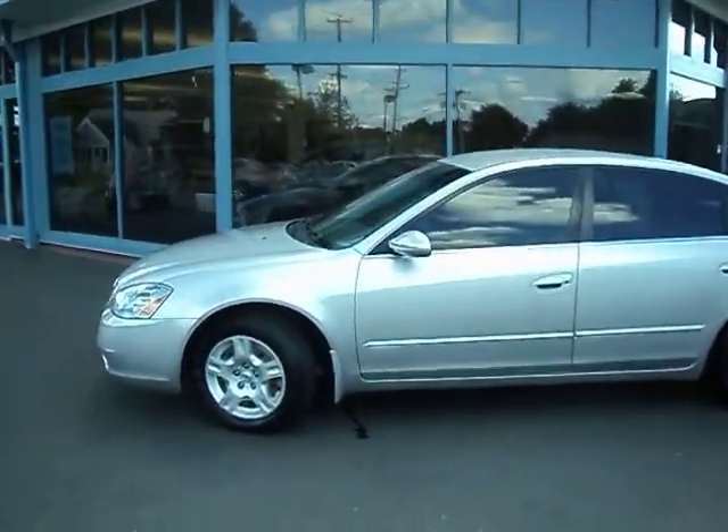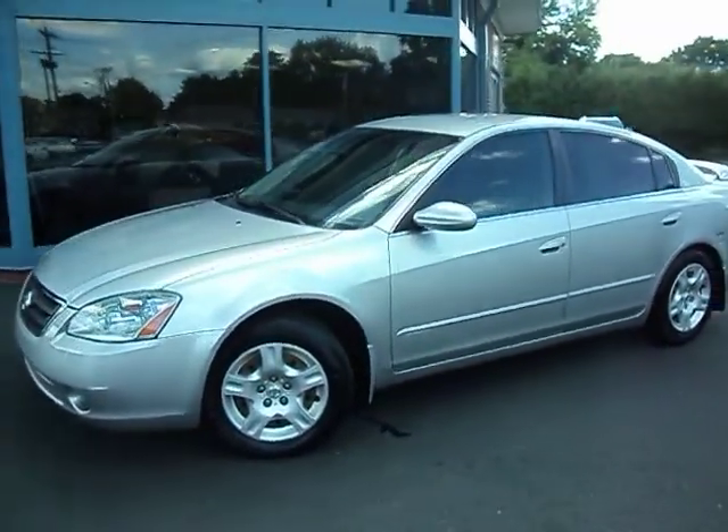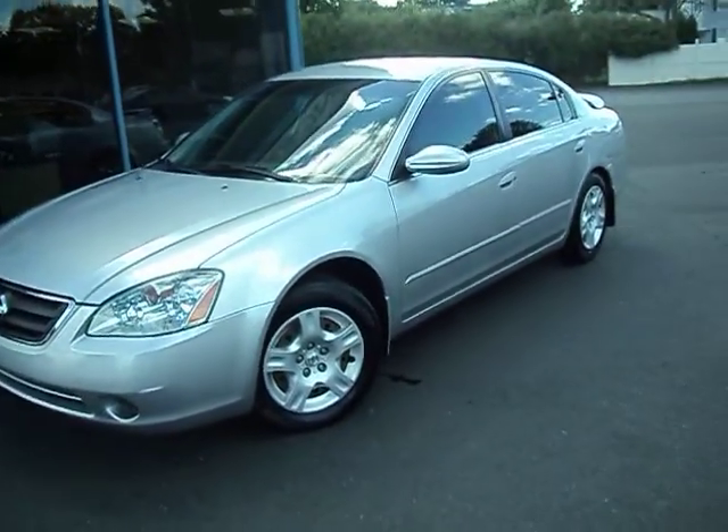How you doing? Welcome to Parsons Buick and thanks for looking. Here we are with a really low mileage 2003 Nissan Altima.